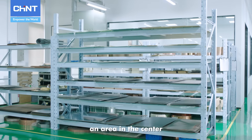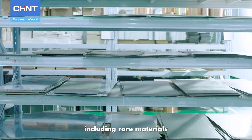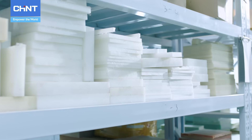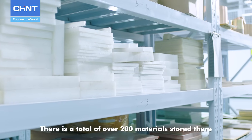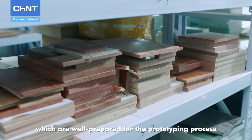An area in the center is designed for storage of all kinds of materials, including rare materials in addition to basic materials for daily use. There is a total of over 200 materials stored here, which are well-prepared for the prototyping process at any time.